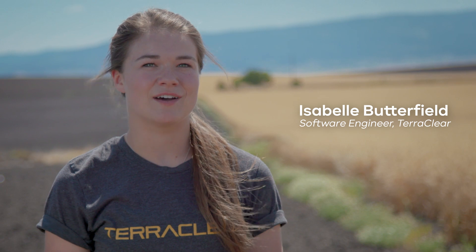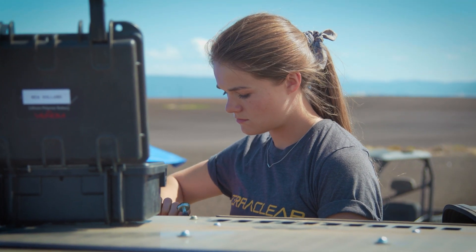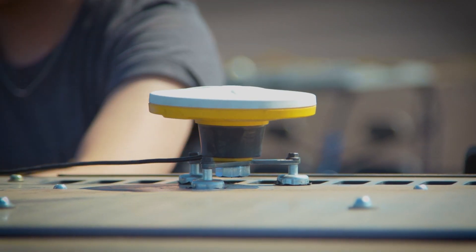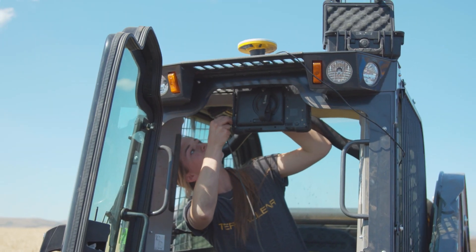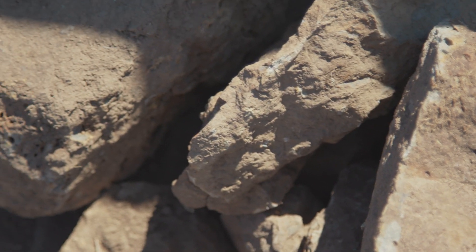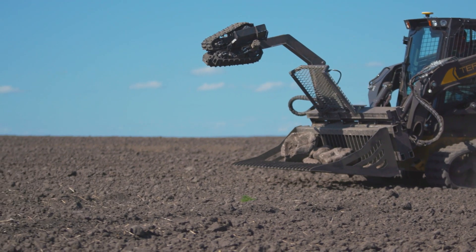Vision is the system running on the picker. It uses imagery captured in real time to understand rock locations, rock sizes, rock trajectories — everything that's happening relative to the motion of the picker. We need to leverage AI to be able to take care of that step for us.